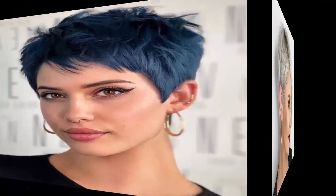16. Edgy Short Pixie Haircut — From sleek and smooth to spiky and shaggy, pixie haircuts make their bold and confident statement. The midnight blue shade of this edgy short pixie adds a mysterious allure to the cut.